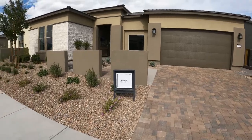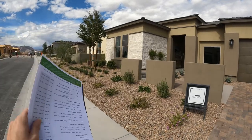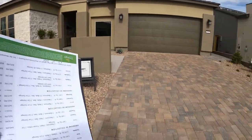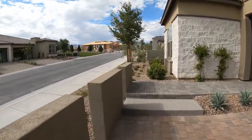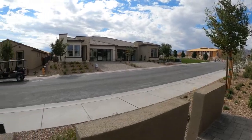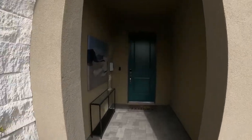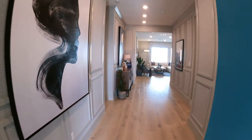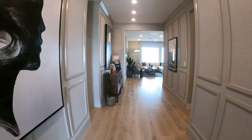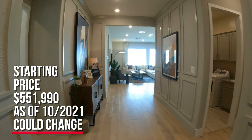All homes — new construction that you buy — are going to have the front yard already done for you, landscaped, and this comes with a beautiful pavers driveway and pavers walkway. I like that they have this little covered entry area. Now there's going to be three different elevations to choose from, and this model starts at $551,990.